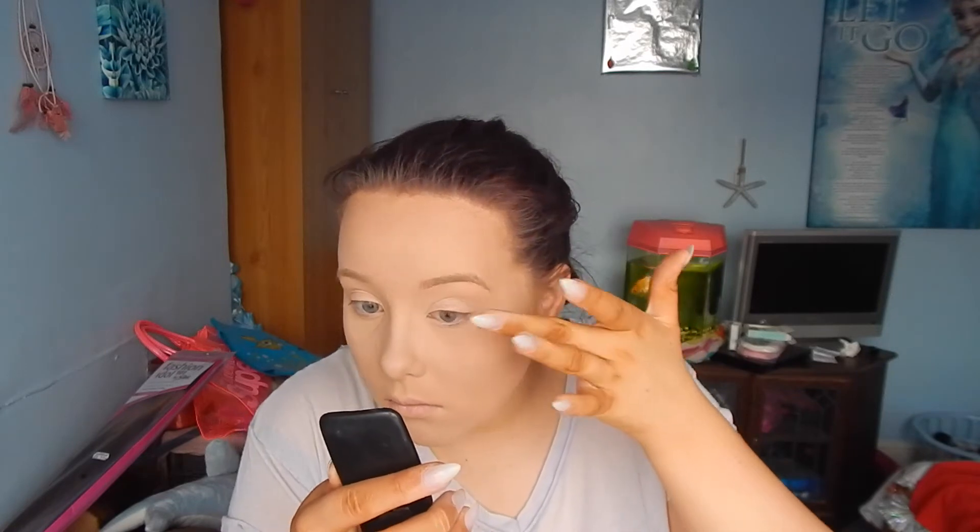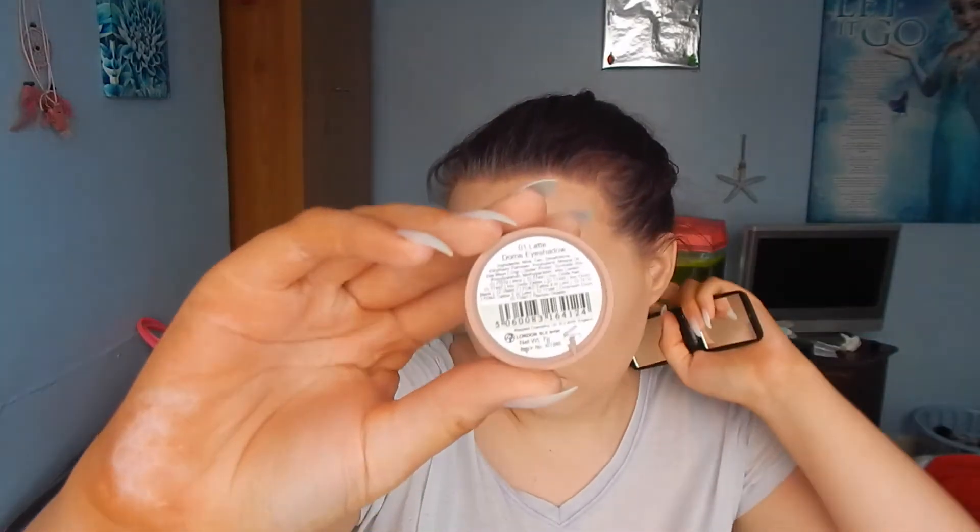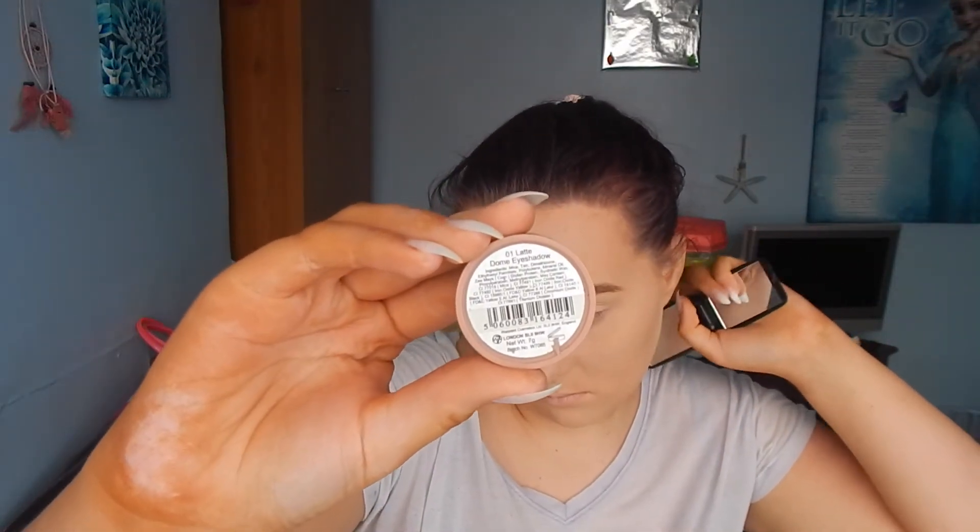Then I'm going to do my eyebrows off camera. The products I use are my Maybelline Eyebrow Pencil in number 2 Hazel — it's really small now, I need a new one, but this is my third and I absolutely love it. I also used my MUA Gimme Brow kind of product. Then I used my W7 Eyeshadow in number 1 Latte, which is a dome eyeshadow, with a fluffy brush to put it in as my crease colour.